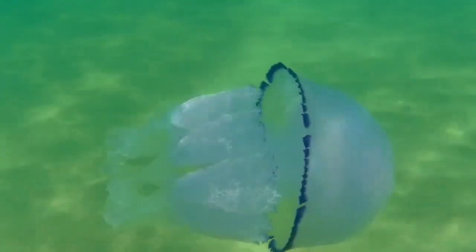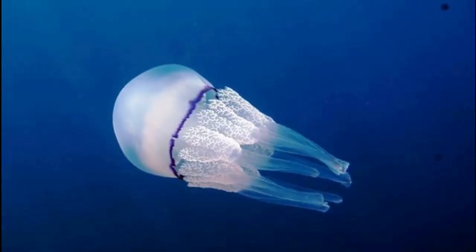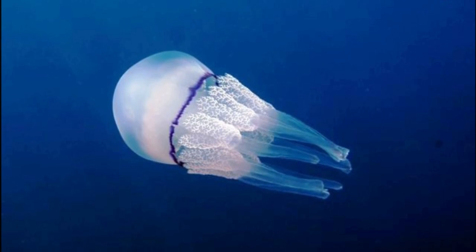The barrel jellyfish has a thin, dark rim around the edge of the bell. Eight thick, central arms join together to form a central mass of tissue. There are no tentacles around the rim of the bell.